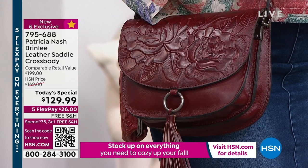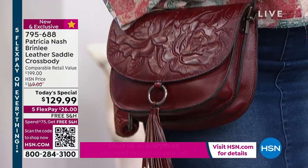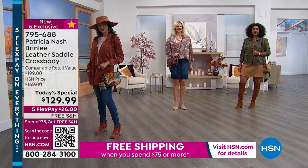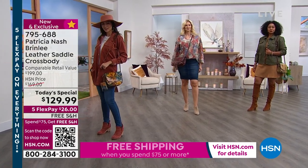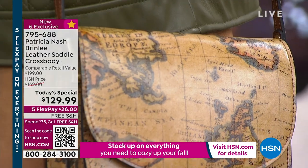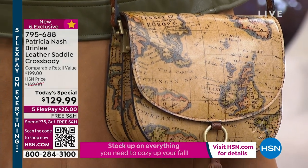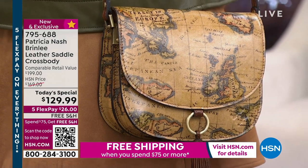It is brand new, it is HSN exclusive. This is one of your last opportunities. You can find Patricia Nash handbags out there, but this one — comparable retail value you'd be at $200. We're at $129.99. The price will expire at midnight, and you only pay the first $26.